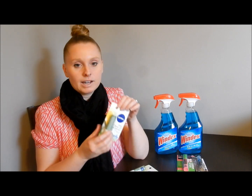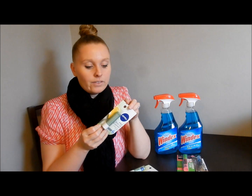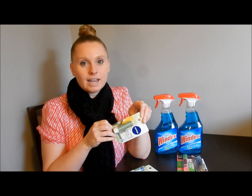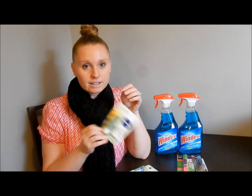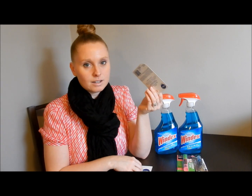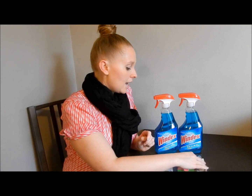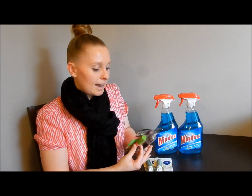This is actually not even with all of the other Nivea lip care stuff. This is back by where they have the Carmex and the Aquaphor and things like that, at least in my CVS. So I went ahead and picked up two of those, and I actually needed mascara.